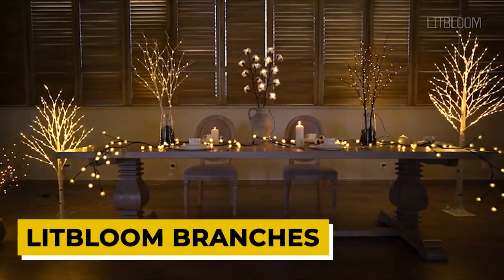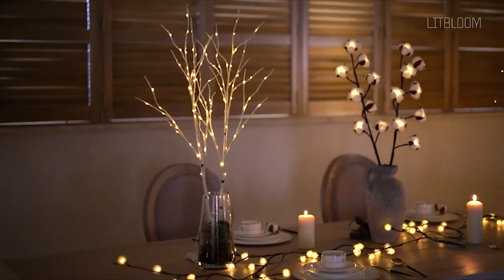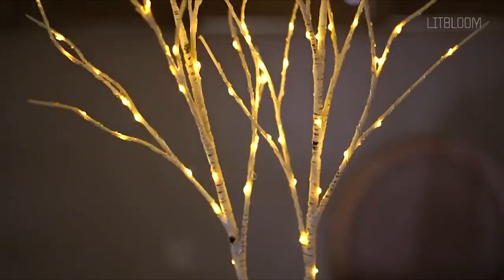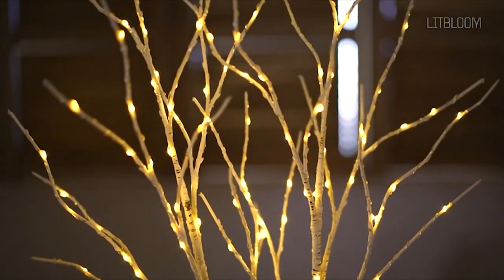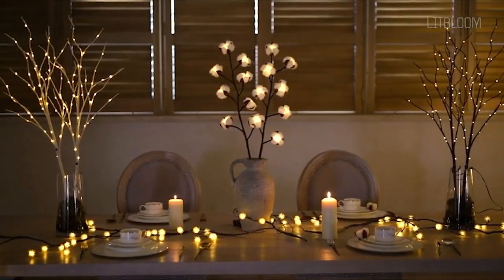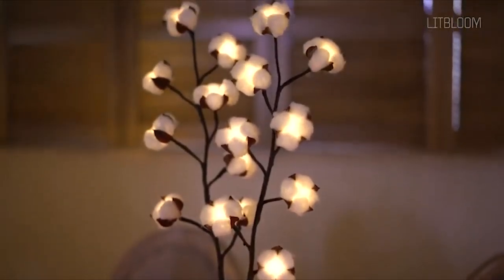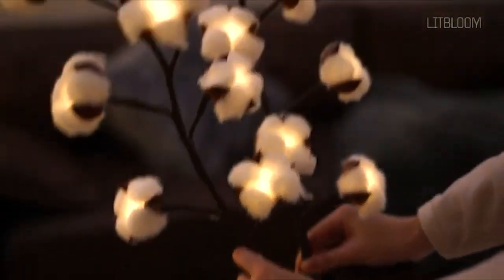Lit Bloom Branches. These beautiful branches are covered in a lifelike white bark texture and are illuminated with 100 warm white LED fairy lights. They're perfect for adding a touch of elegance to any home for Christmas or any other holiday. Each branch is also super flexible, so you can pose them however you like to create artful placement of ornaments and decorations. Plus, they come with a choice of an on-off switch or a built-in 24-hour timer that operates in 6-hour increments.